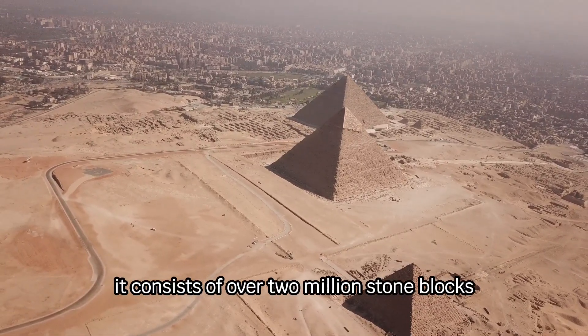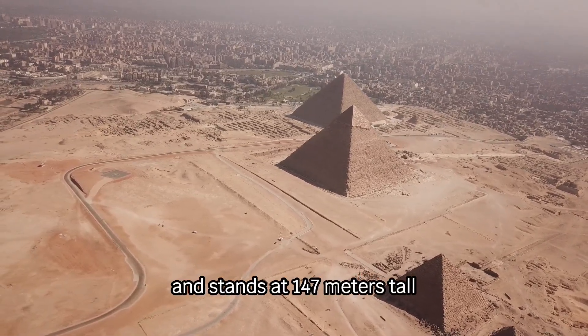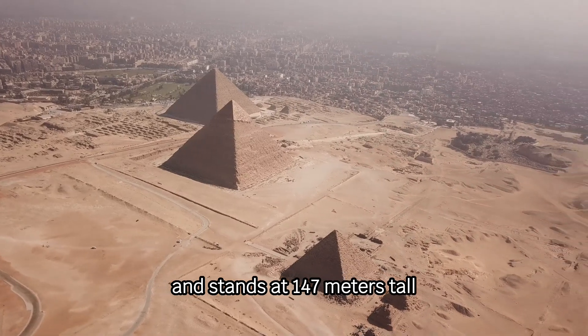It consists of over two million stone blocks, each weighing over two tons, and stands at 147 meters tall.